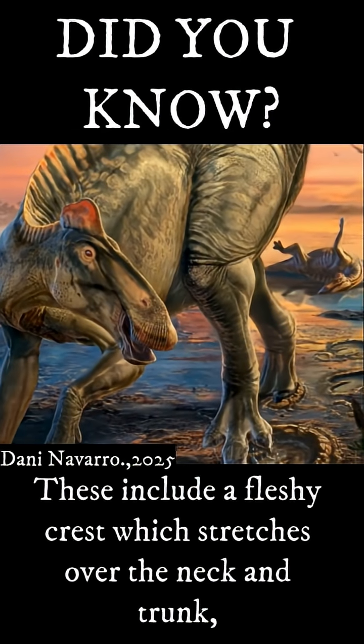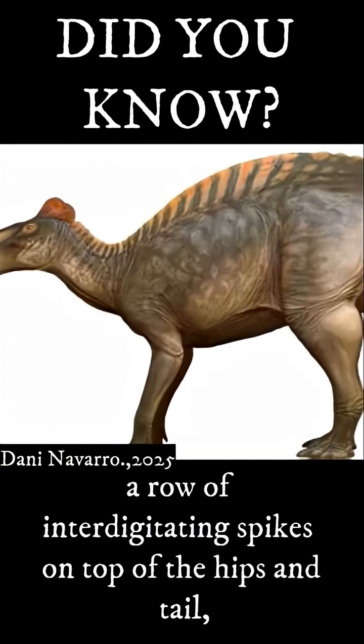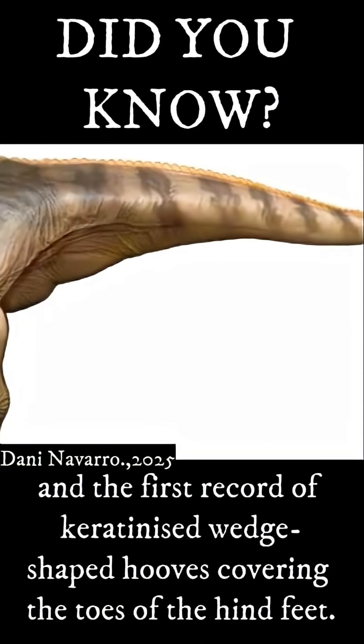These included a fleshy crest which stretches over the neck and trunk, a row of interdigitating spikes on top of the hips and tail, and the first record of keratinised wedge-shaped hooves covering the toes of the hind feet.